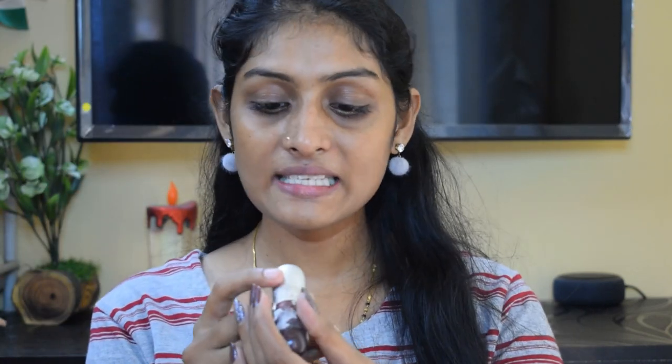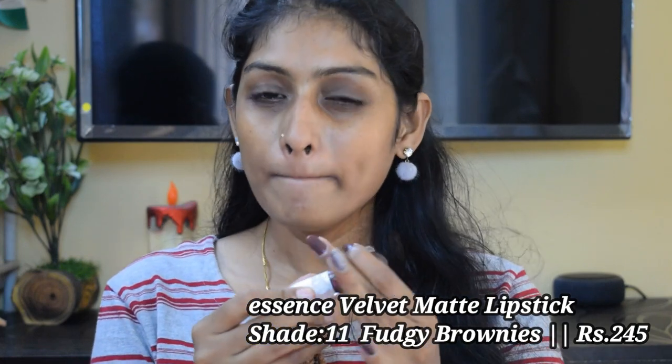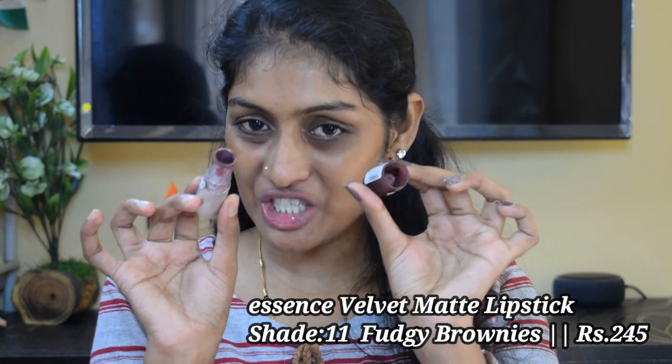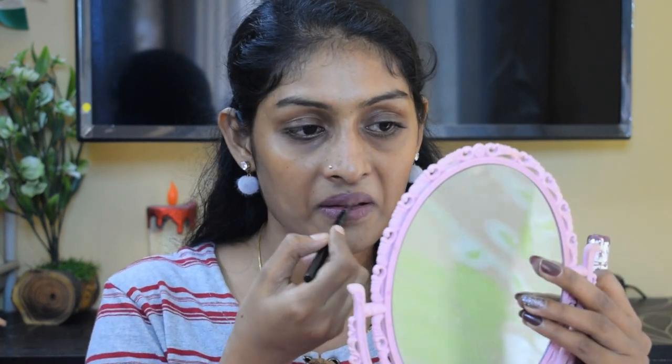The next lipstick is the Essence Velvet Matte Lipstick in shade 11. Mine is a bit shattered, but I will show you with a brush. The lipstick is very beautiful and so is the shade. This takes around 1 to 2 hours to settle down matte, and once it is matte, it is transfer proof. The lasting power is around 5 to 6 hours.